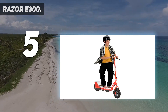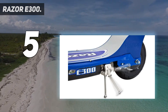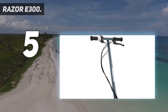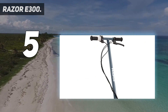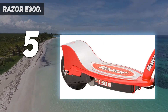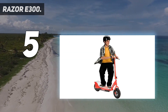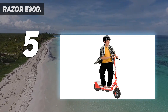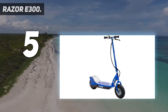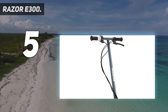The styling is similar to Razor's other E-series electric scooters, with a solid steel frame and a curved deck that swoops up to cover the rear wheel. It also has larger 9-inch pneumatic tires, which should provide a more comfortable ride even without suspension. The Razor E300 is powered by a 250-watt, high-torque, single-speed, chain-driven motor that delivers a top speed of up to 15 miles per hour. The rechargeable 24V sealed lead-acid battery system provides up to 40 minutes of continuous use.